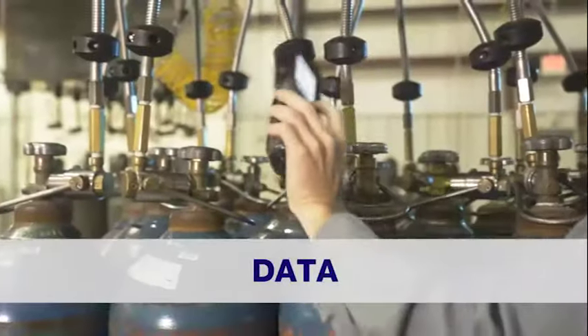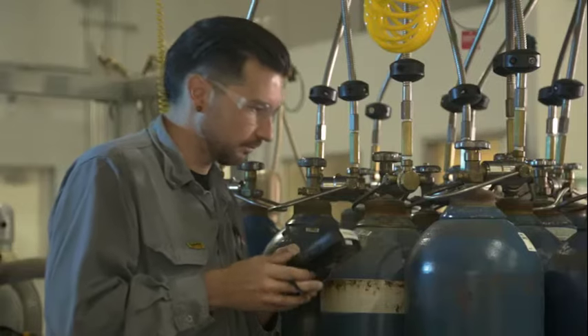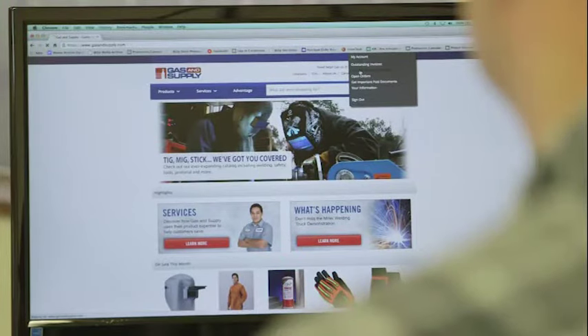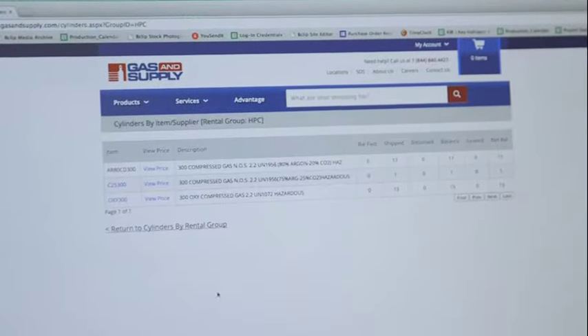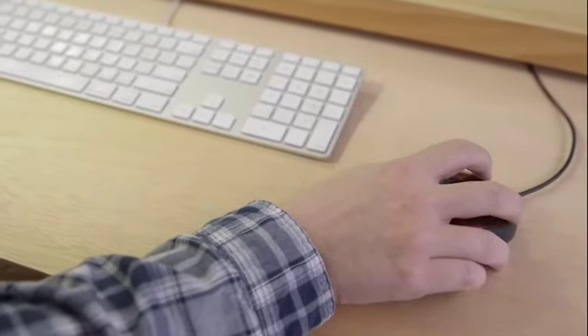We live in a data-driven economy. With our system, if the cylinder moves, it's scanned. We can track down to the minute where a cylinder is and for which job, and share that information instantly. Customers simply log in and track their data. With this quick and independent ability to access cylinder delivery and inventory on the Gas and Supply website, customers no longer have to maintain or research records of cylinder gas usage. It's all available instantly online.